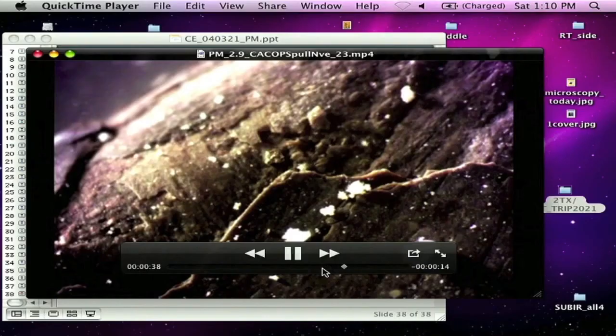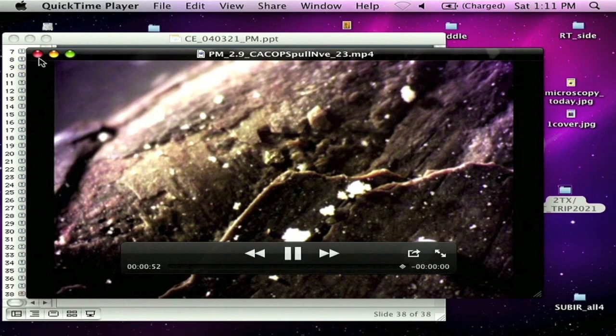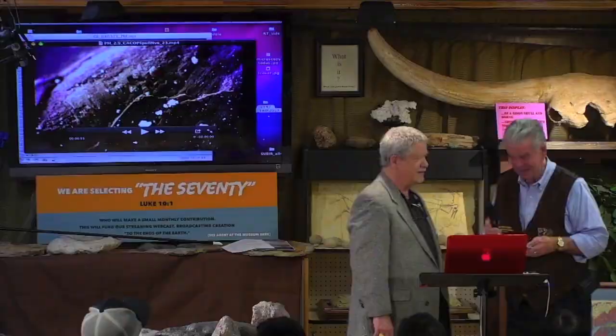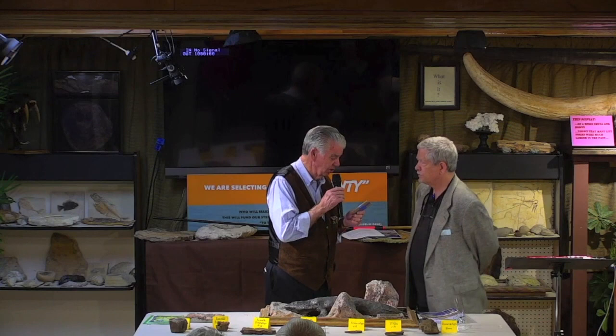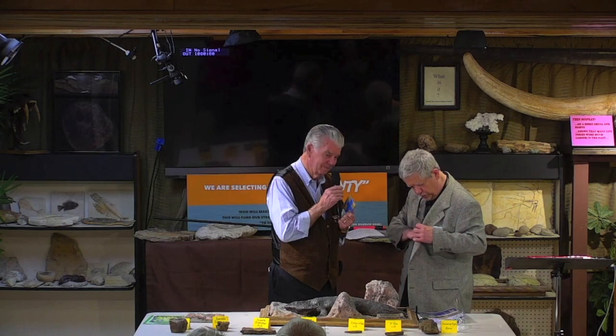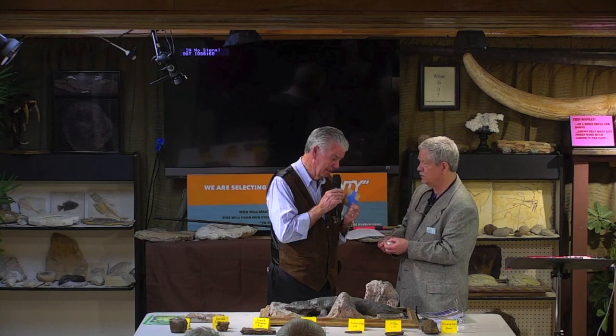Dr. Baugh, I have a present for you — the very tendon from these videos, the actual specimen for your collection. You have the tendon that you saw pulled out of that Permian bone. We'll make a tremendous display of this. We give honor to whom honor is due. He wants you to come by and actually touch these bones.